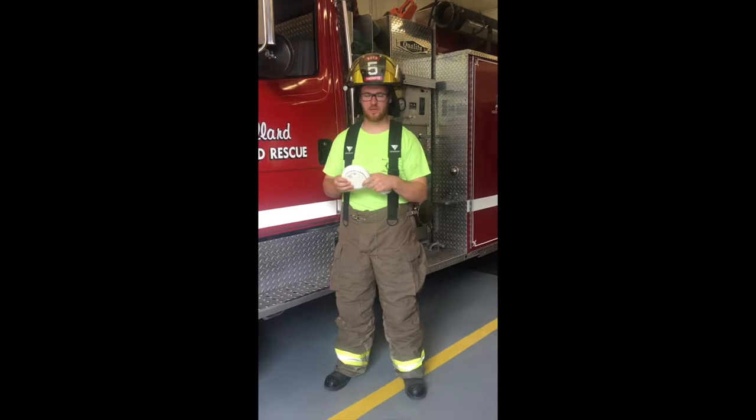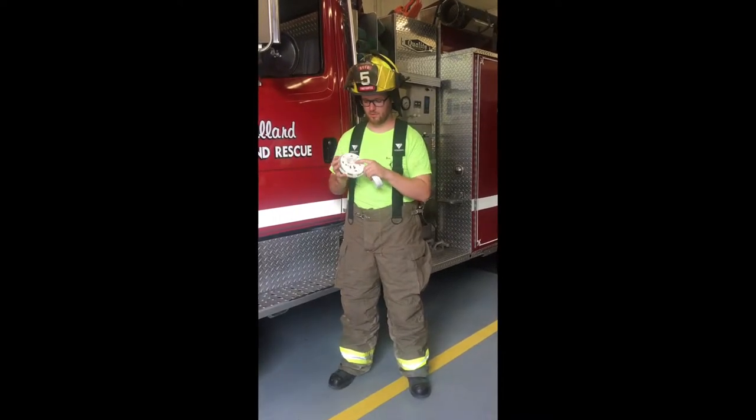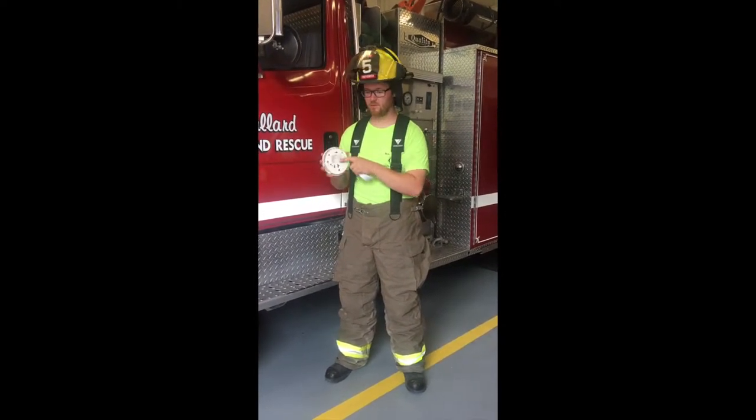It's important to replace your smoke detector every 10 years. On the back, you can find the date of manufacture. On this smoke detector, the date is June 15, 2006.